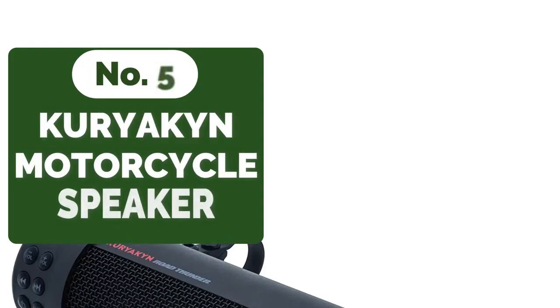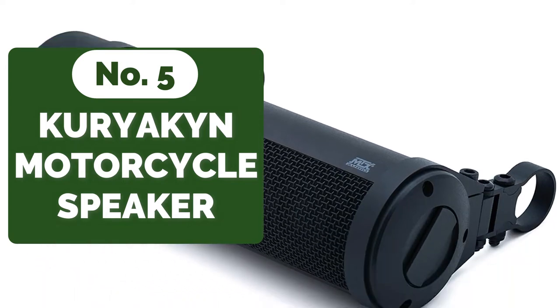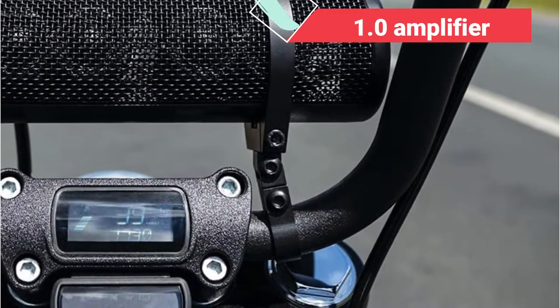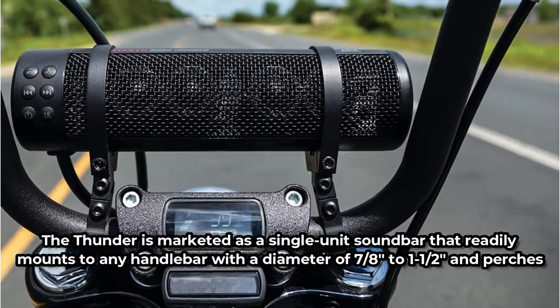Starting our list at number 5 is the Kuryakin motorcycle handlebar speaker. The Kuryakin motorcycle handlebar speaker stands true to its name by delivering a single tremendous sonic punch. This is due to the fact that it has a 300-watt peak power capability, as well as a 1.0 amplifier. Over a roaring engine, the effect is a crystal clear sound.